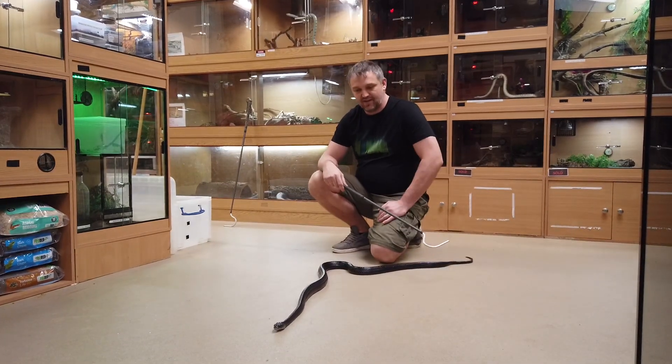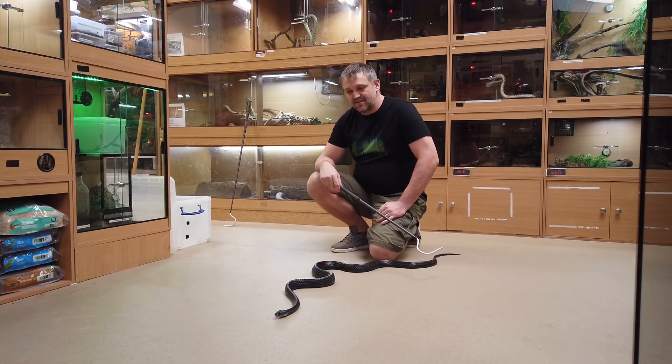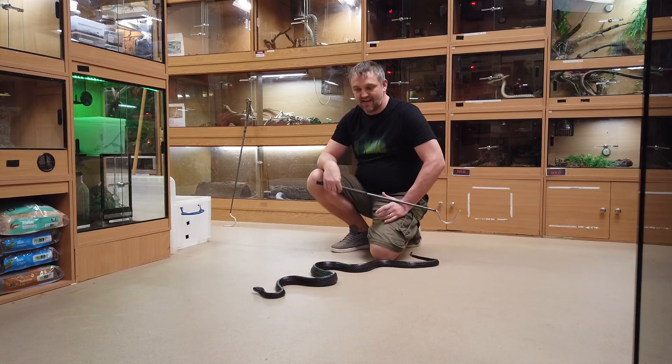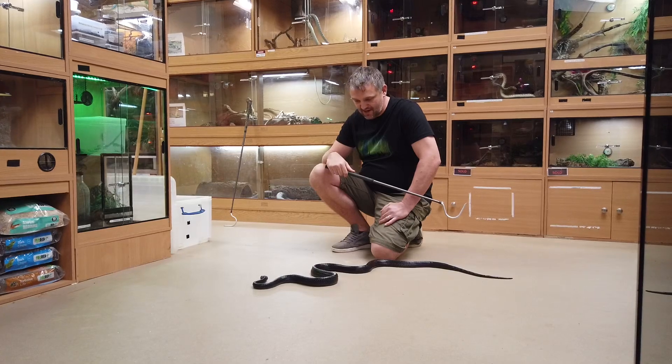In captivity they're on predominantly rodents but I do switch up as much as I can. They are rear-fanged venomous, and this particular snake can be a little bit aggressive especially in the evening, so I tend to only deal with them during the daylight hours.